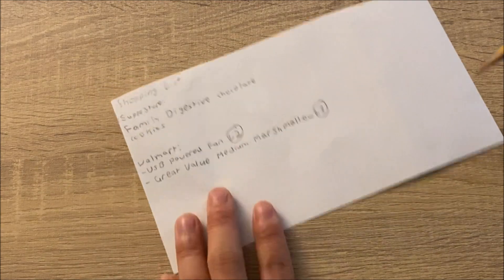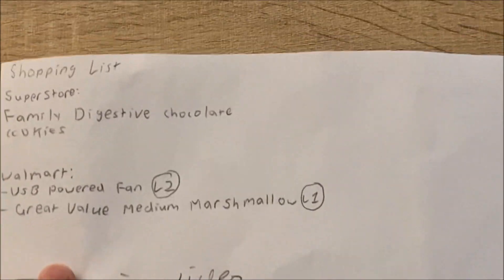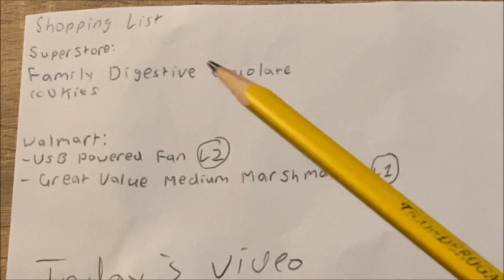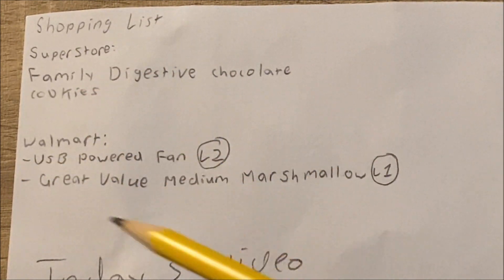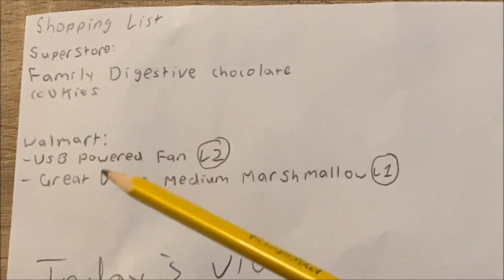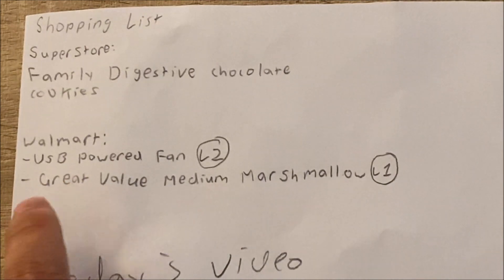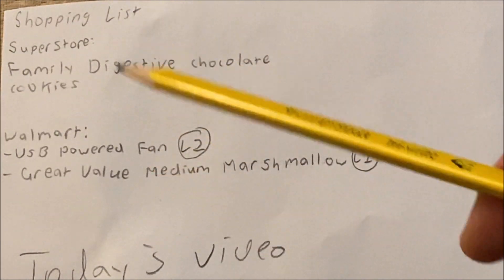We've got the shopping list, and this is what we're going to do today. We're going to first go to Superstore to get the family digestive cookies, then head over to Walmart and buy the USB powered fan and the Great Value medium-sized marshmallows, because I want to make some s'mores out of those. And now for the transit planning.